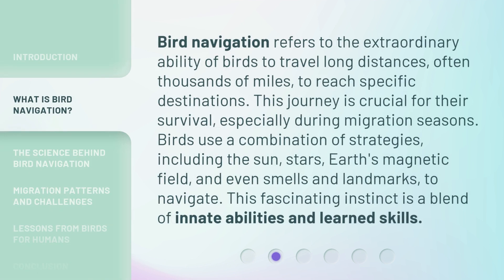Bird navigation refers to the extraordinary ability of birds to travel long distances, often thousands of miles, to reach specific destinations. This journey is crucial for their survival, especially during migration seasons. Birds use a combination of strategies, including the sun, stars, Earth's magnetic field, and even smells and landmarks, to navigate. This fascinating instinct is a blend of innate abilities and learned skills.